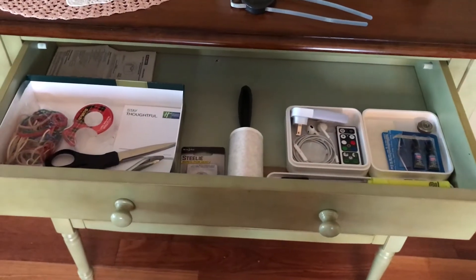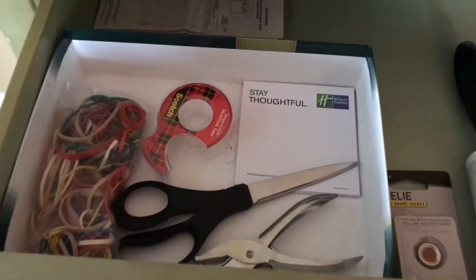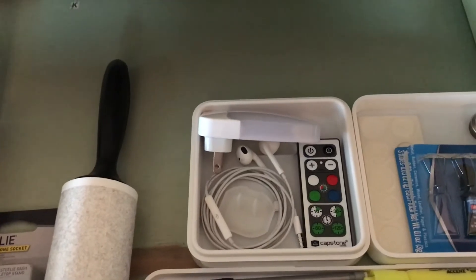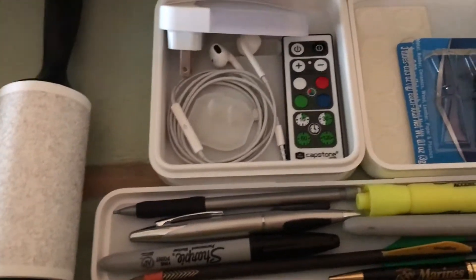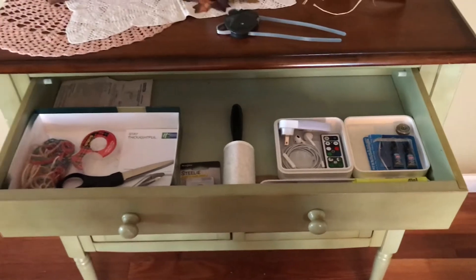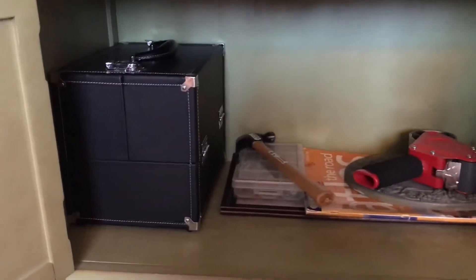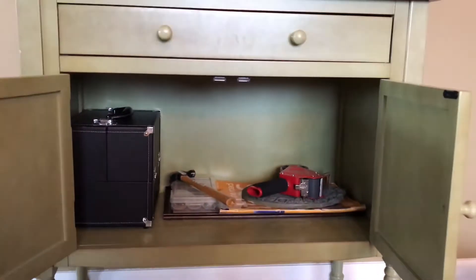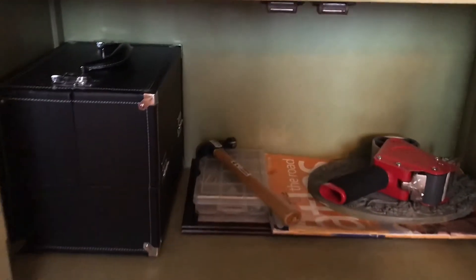Here is the finished product of the top drawer — just miscellaneous household items I use regularly. Some of this stuff is Aaron's and I'm not really sure where he wants it, like the remote thing and another electronic item I'm not even sure what it is, so I just put it in there for him. Down below in the cabinet I have my own toolkit — actually a makeup case — with tools for random stuff, some packing tape, and things like that.